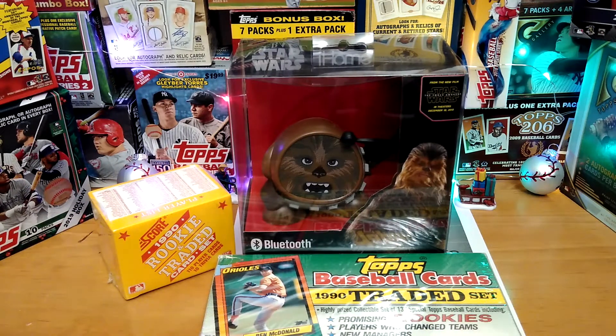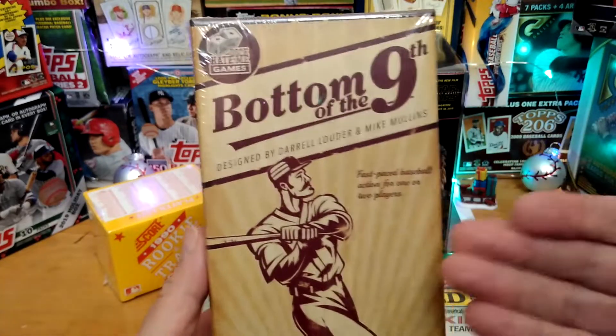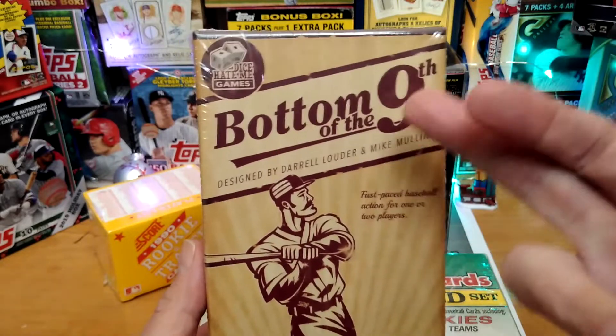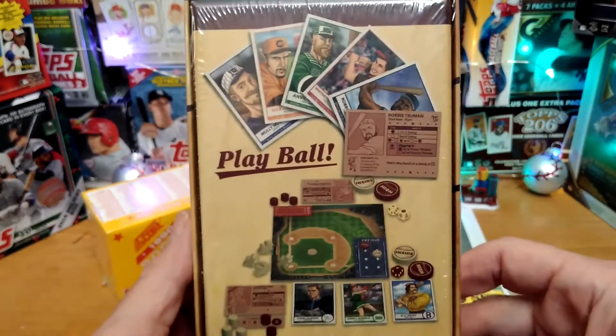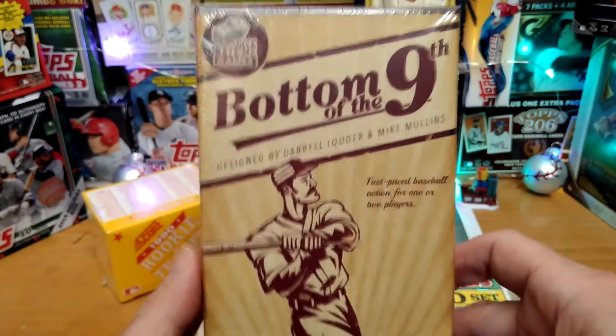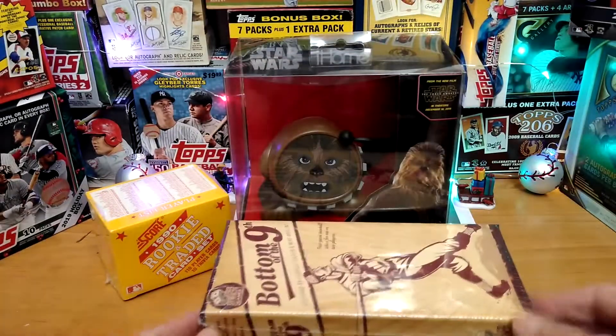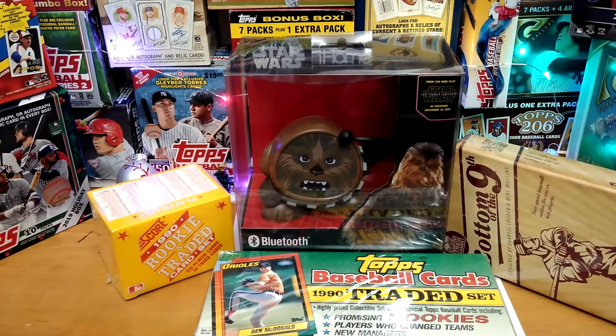Then we have the Bottom of the Ninth baseball game. If you guys haven't checked this out yet, check it out on YouTube — type in Bottom of the Ninth game. It is a dice and card game where you actually play baseball. You need a run to score the winning run. Pretty cool game. They do sell expansions for it.